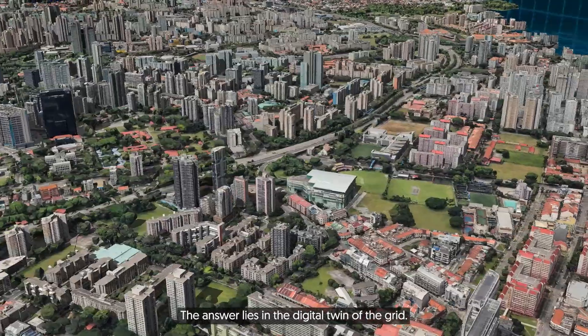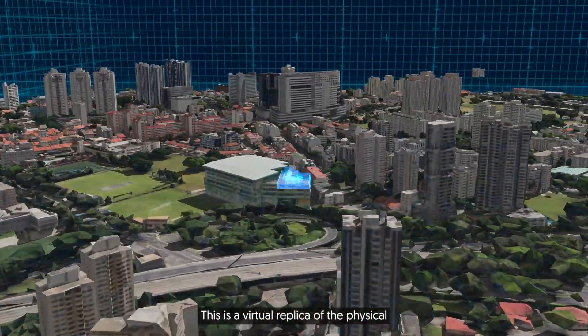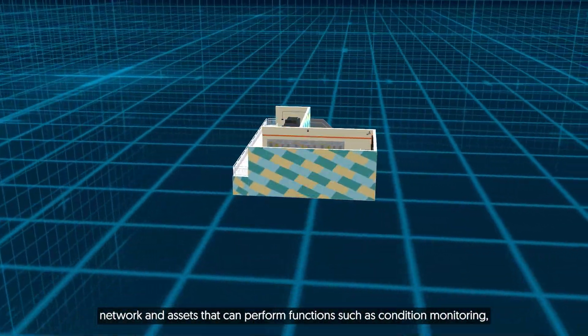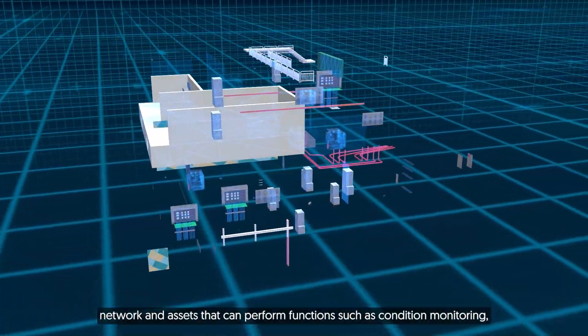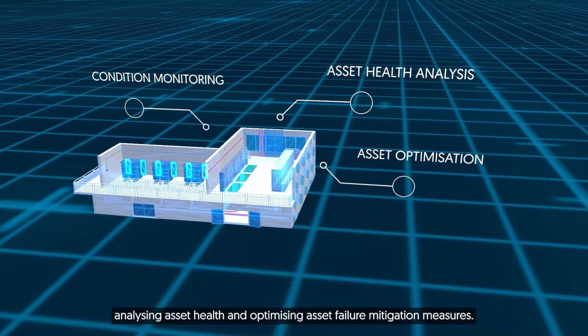The answer lies in the digital twin of the grid. This is a virtual replica of the physical network and assets that can perform functions such as condition monitoring, analyzing asset health, and optimizing asset failure mitigation measures.